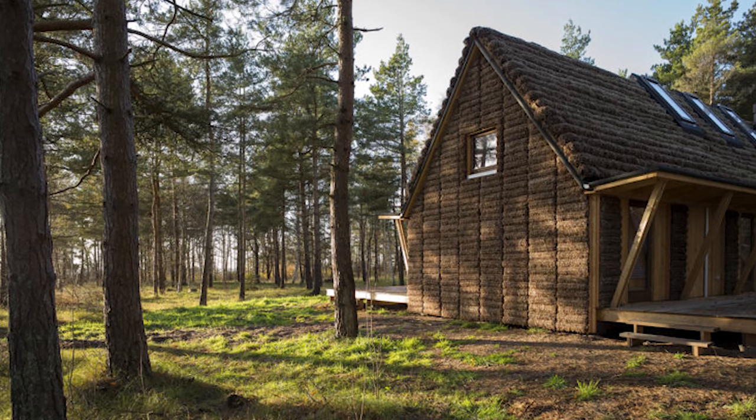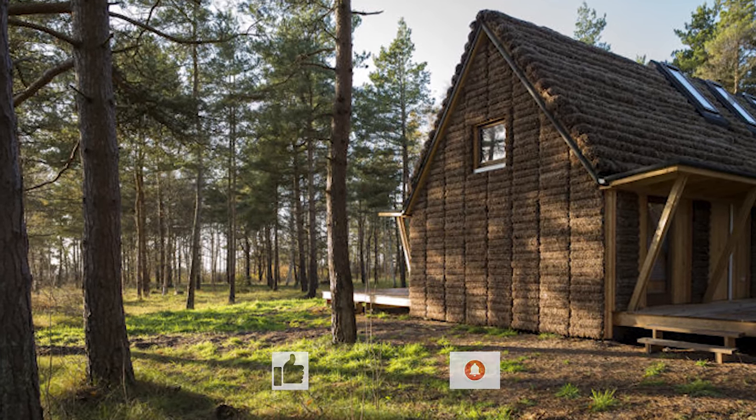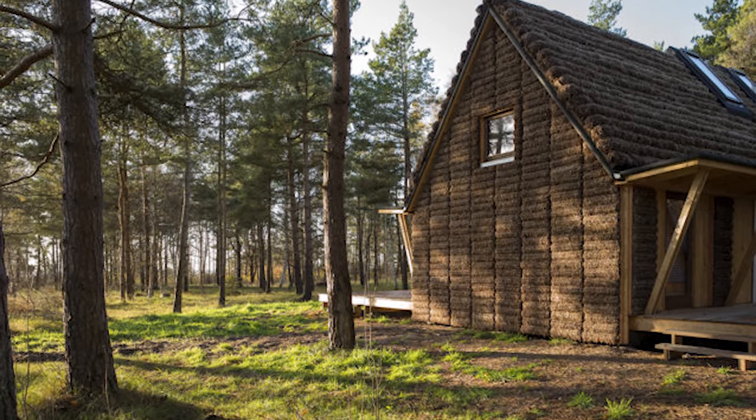That's it for this video. If you enjoyed it, please leave a like, and if you want to find out more about sustainable design, then make sure you hit subscribe to the Going Green channel. Thank you, and we'll see you next time.